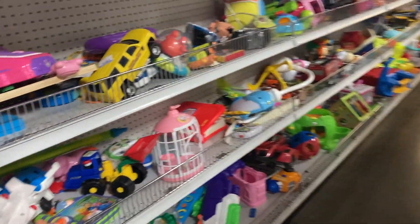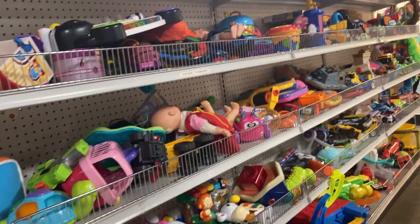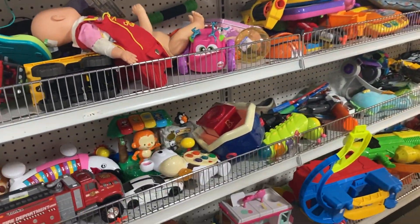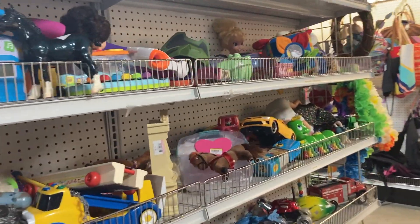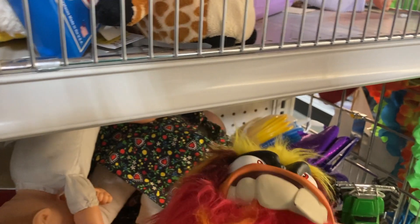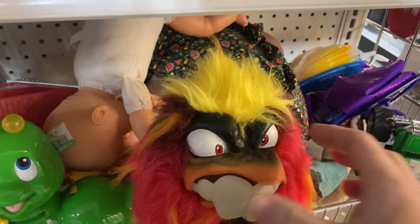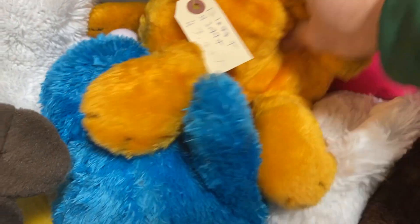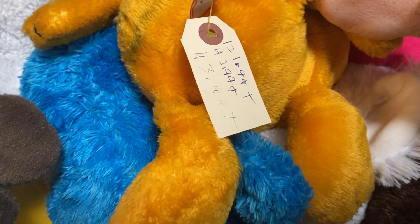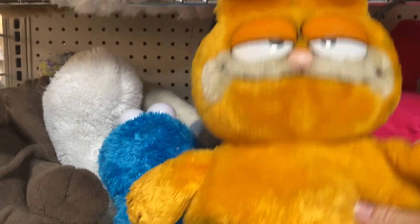Anything in toys — this looks like there's not a whole lot over here. Nothing's jumping out at me. I don't want to really dig through at all. I'm not sure what the tags say there — $3.99, $2.99 for our boy Garfield.